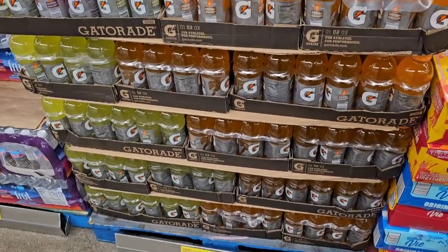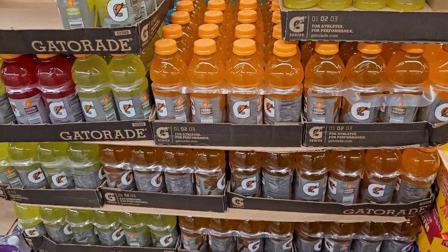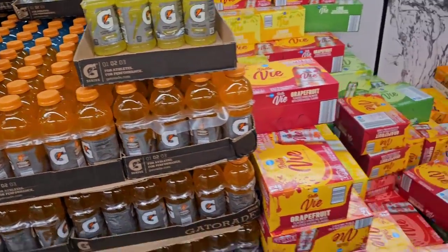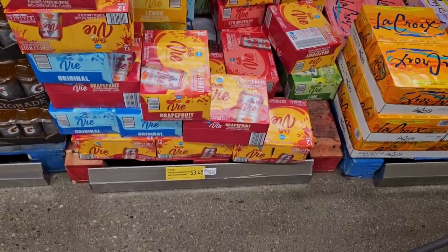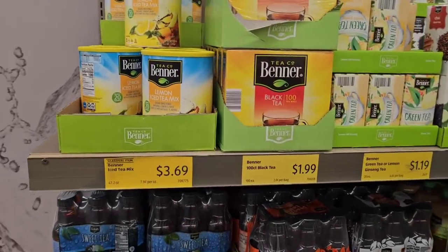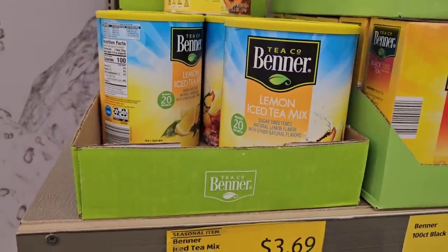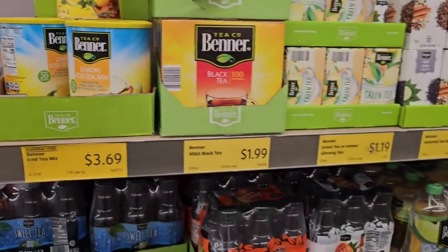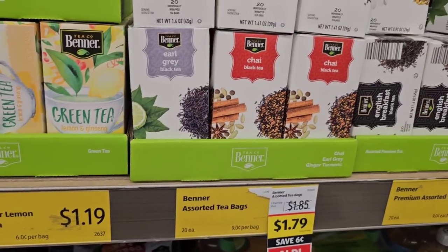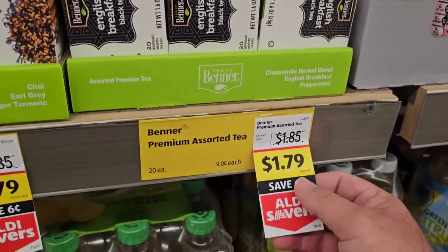We got some comments on Gatorade getting expensive. $8.29 for one of these at Kroger — they have them on sale right now for $5.99 if you buy two or more, which is a better deal than Aldi's regular price of $6.48. Checking out tea and coffee: the Benner Lemon Iced Tea Mix is $3.69 — didn't that used to be $2.95? Green tea with lemon and ginseng is $1.19. Earl Grey and Chai Tea are $1.79. English Breakfast Tea is on an Aldi Saver deal at $1.79, down from $1.85.